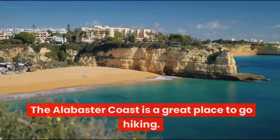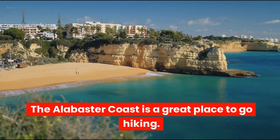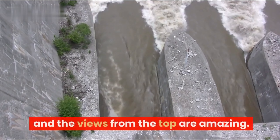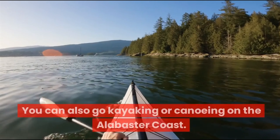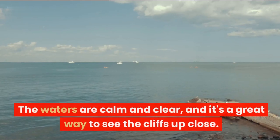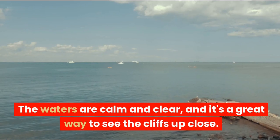Fourth, the Alabaster Coast is a great place to go hiking. There are several trails that lead up to the cliffs and the views from the top are amazing. You can also go kayaking or canoeing — the waters are calm and clear, and it's a great way to see the cliffs up close.